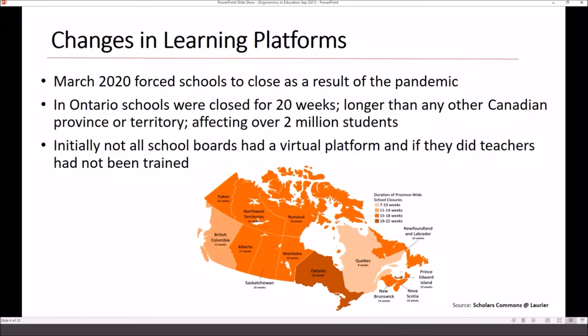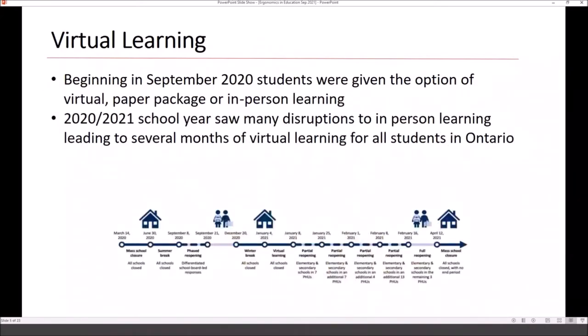When this initially happened in March 2020, we didn't have great ways of dealing with virtual learning. By September, teachers became more familiar and better trained using platforms like Microsoft Teams or Google Meet. This diagram shows a timeline from when schools closed, with this constant in-and-out of in-person and disrupted schooling.